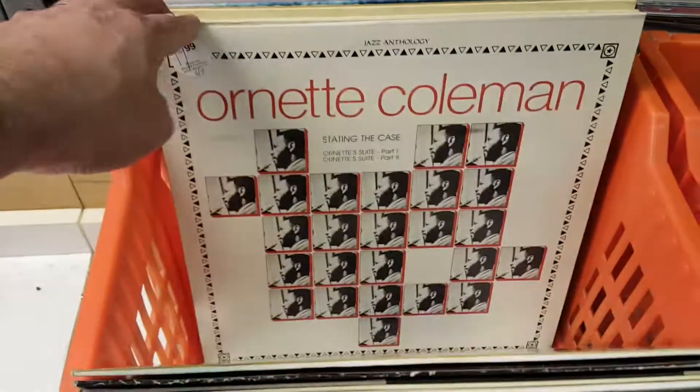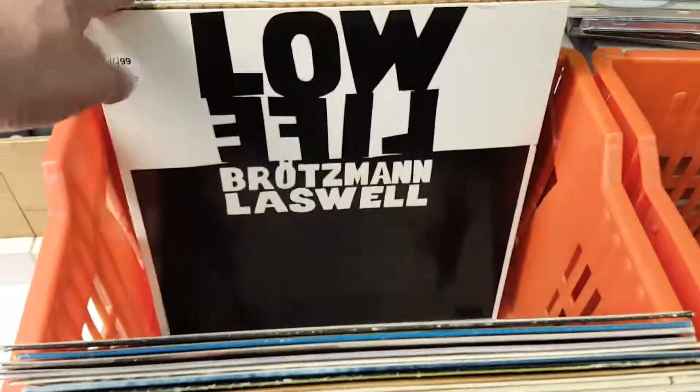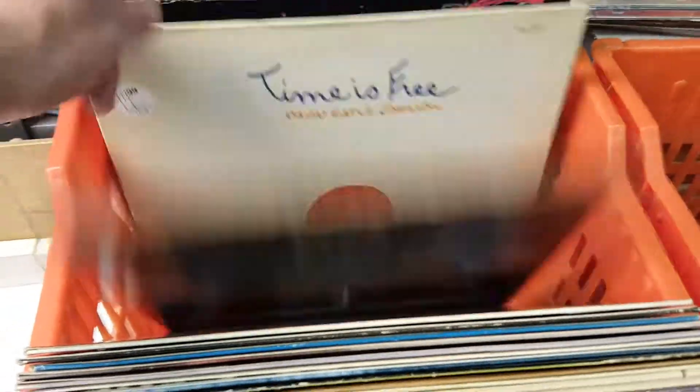Again, tons of Braxton, some Sun Ra, lots of nice Ornette Coleman, and other great stuff at Princeton Record Exchange in Princeton, New Jersey.